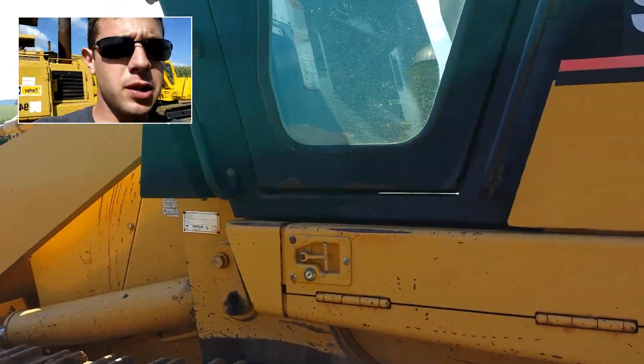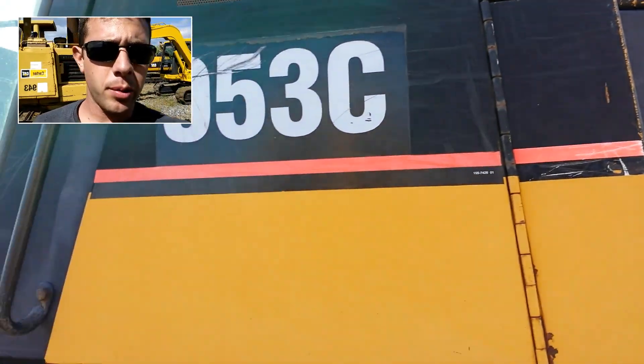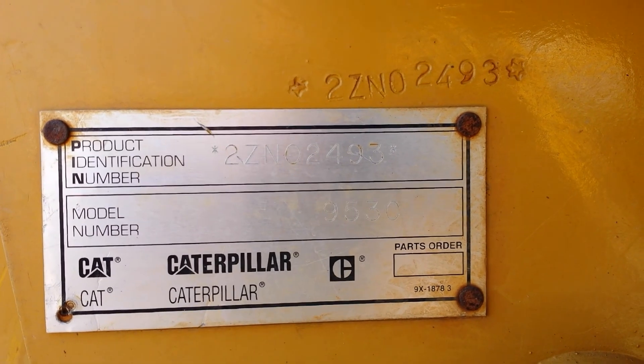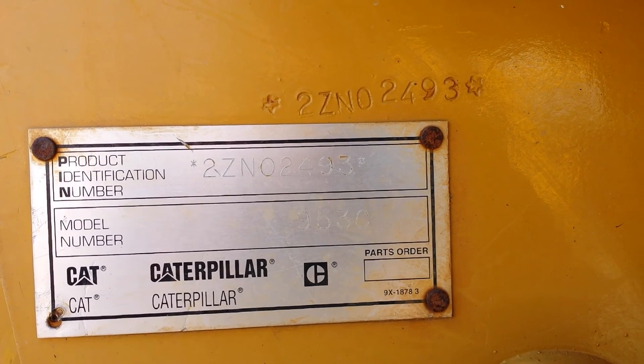Hey guys, my name is Seth Fenby and this is an inspection by video. What I have here is a Caterpillar 953C track loader. We're going to walk around and look at the major components. First of all, we have the serial number plate here. The serial number on this unit is 2ZN02493.